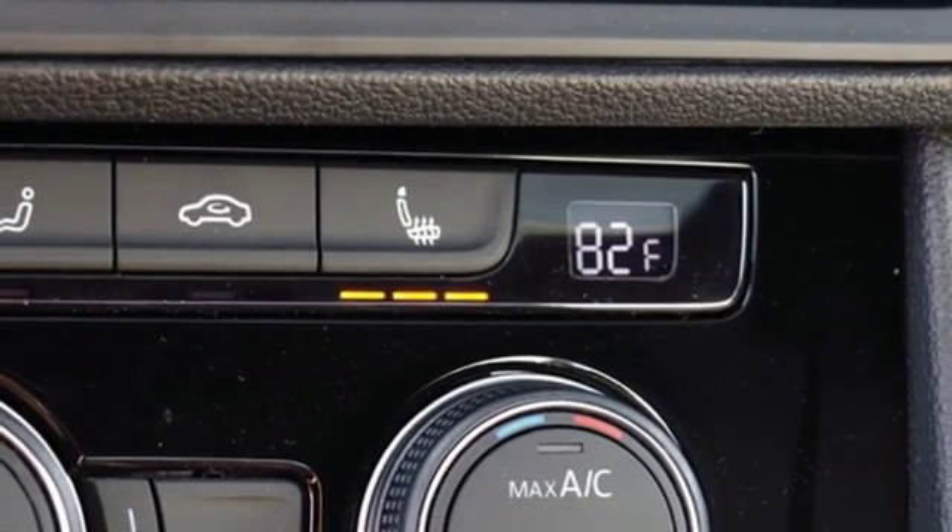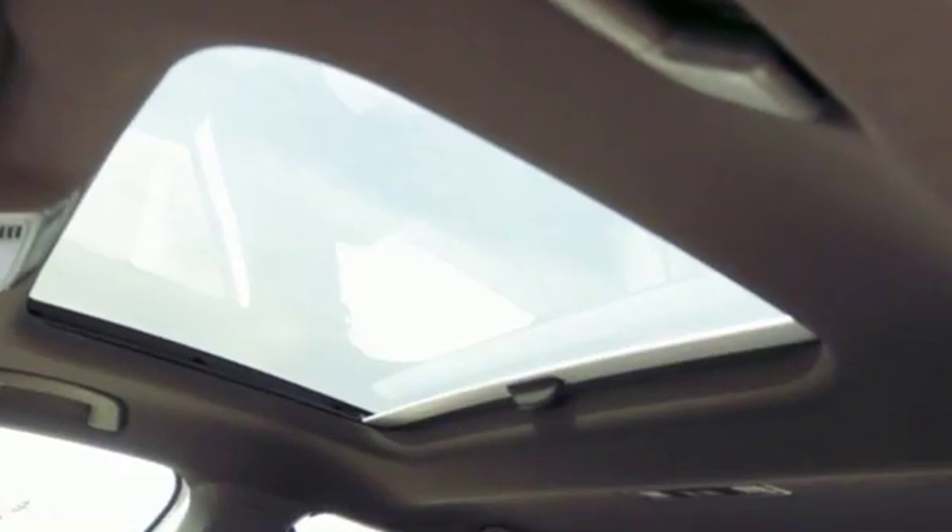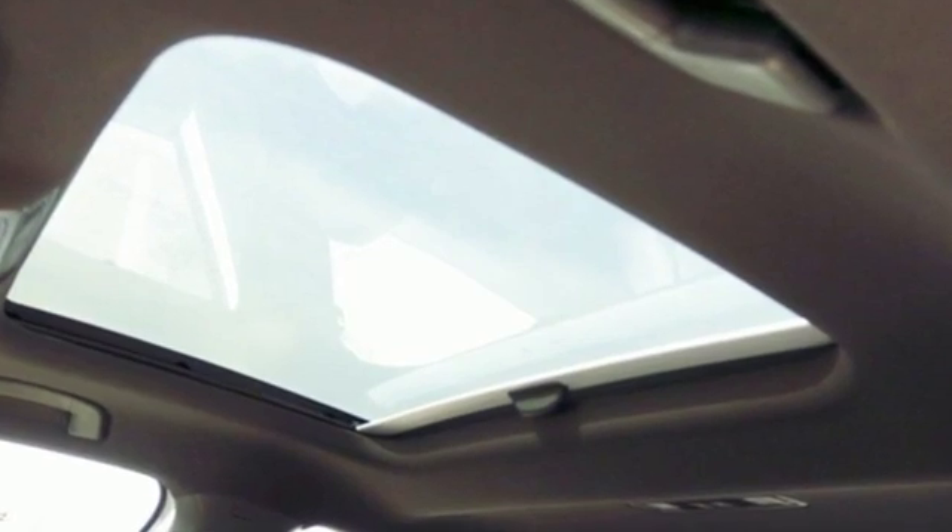Enjoy every drive in a Volkswagen. They say a journey begins with one step. In this case, it begins with a test drive. Start your next adventure today.